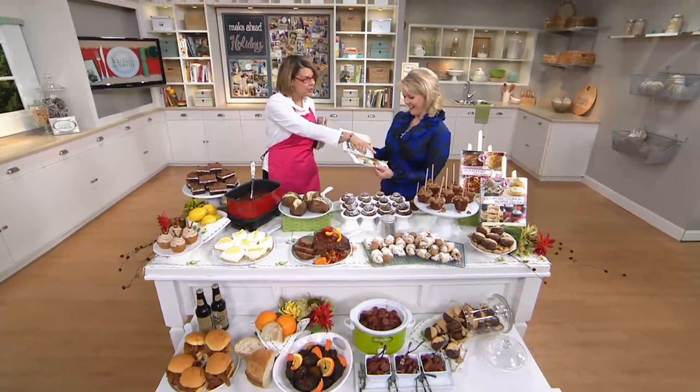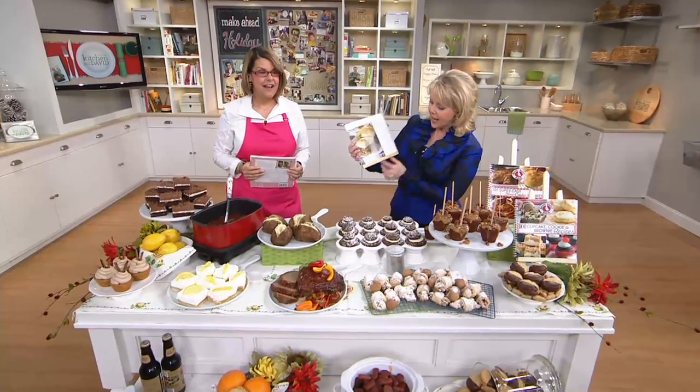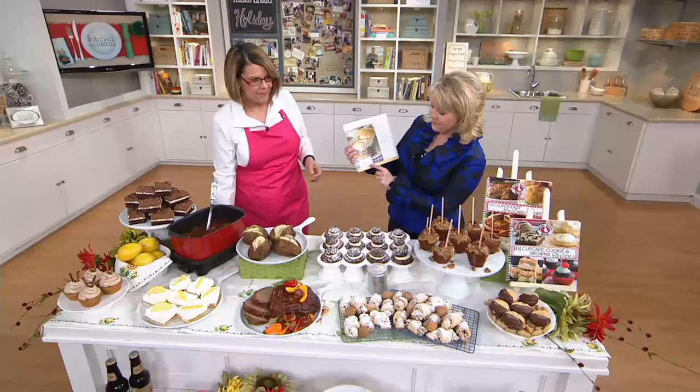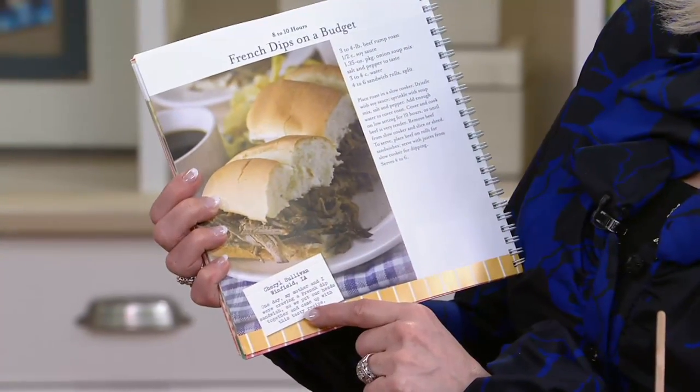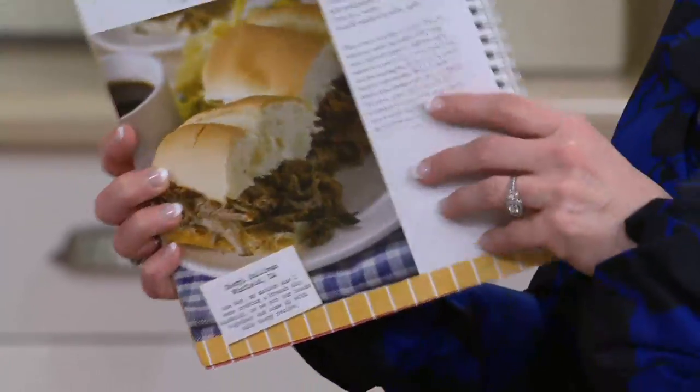You can read these cute little quotes in here. There's a picture for every single recipe — we love that. Not only that, but these are people who have made the recipes and given you their little tidbits about it too, maybe adding a little something extra.